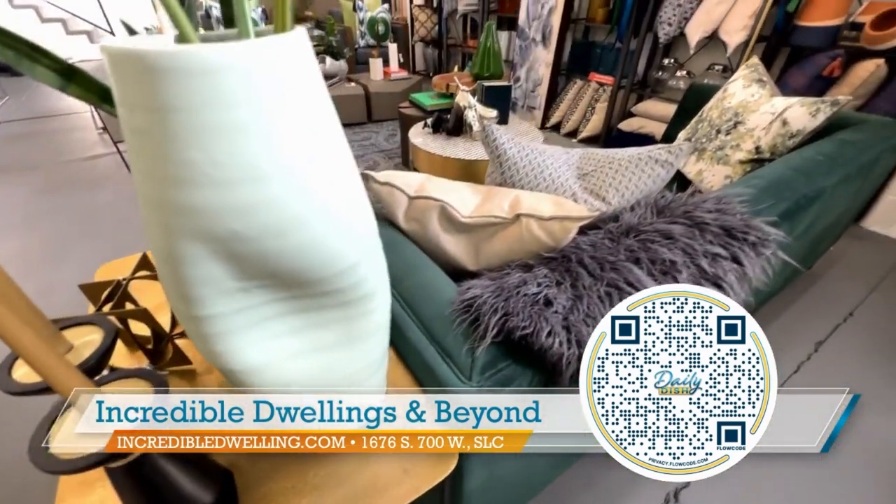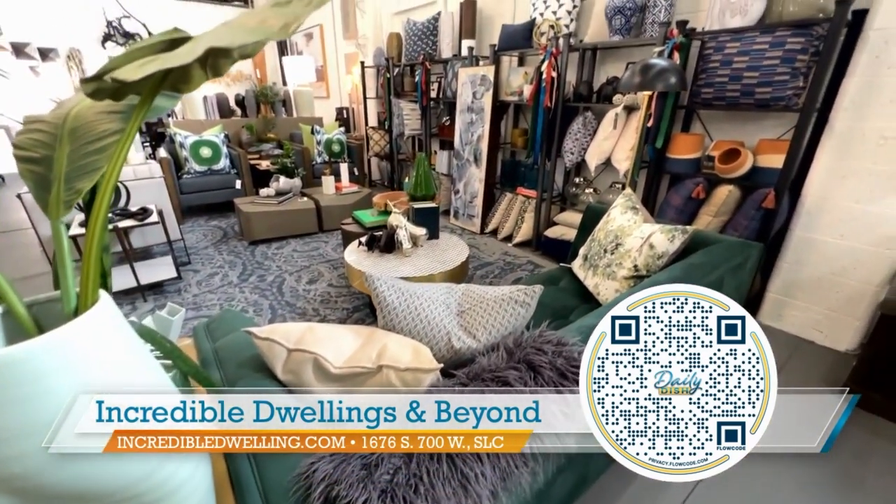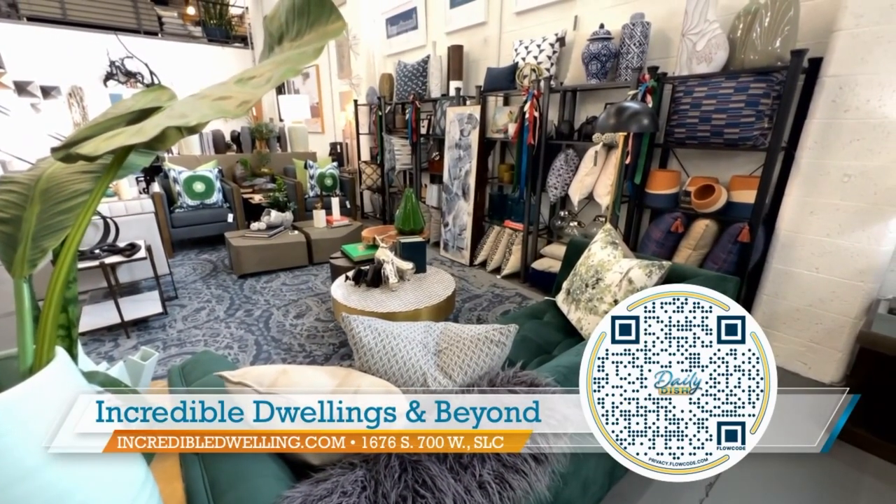Let's talk about the hours. We are open Monday through Saturday, 9 a.m. to 5 p.m. — plenty of time to come meet the team. They are all so warm and great to work with, located right here in Salt Lake. The website is incredibledwelling.com, and we're located at 1676 South 700 West. Come and find that special, unique piece.